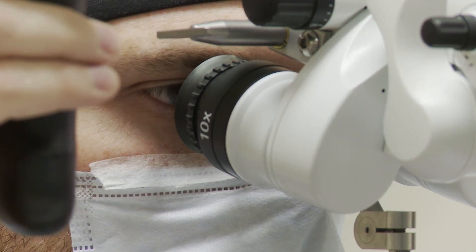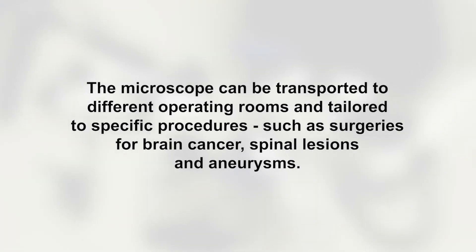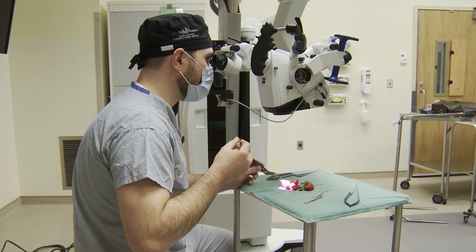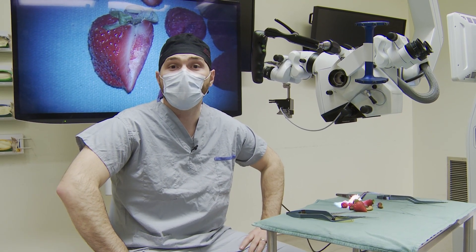And also be able to manipulate on those scales in order to make sure that we're doing everything as safely as possible. Another thing that has really helped with the advent of the new microscope is that we actually have a couple of technologies that allow us to help with teaching a whole lot.